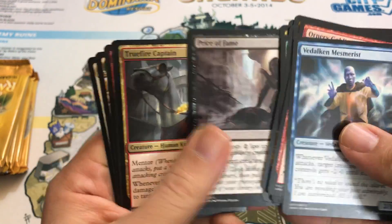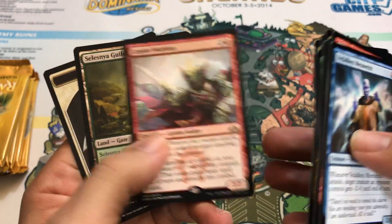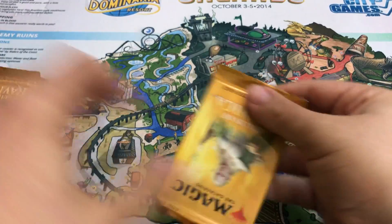Price of Fame — good for limited. Our rare is Legion War Boss. Not bad, not bad. That was the halfway mark. I'm not expecting much from the second half of this because those were insane pulls.